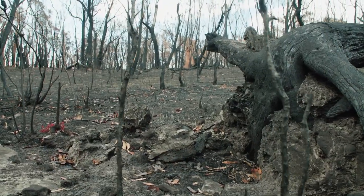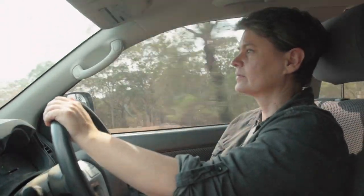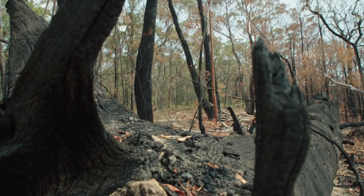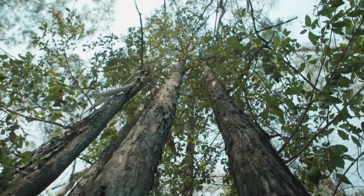Seeing absolute devastation, it's utterly heartbreaking really. I've just driven down through Bell's Line of Road today which crosses the heart of the World Heritage Area and there's just fire, fire ground everywhere you can see, just black charred stumps. There's a couple of patches of canopy left but the understory is all gone. About 80% of the World Heritage Area looks like it's burnt now. There's not much left.